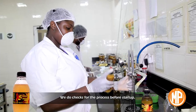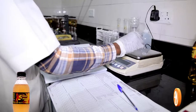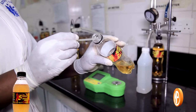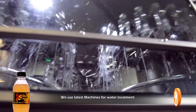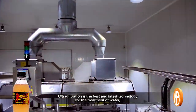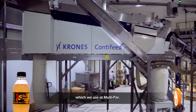We do checks for the process before startup, during production run, and in finished goods. We use the latest machines for water treatment and for further processing of the energy drink. Ultra filtration is the best and latest technology for the treatment of water, which we use at Multi-Pack.